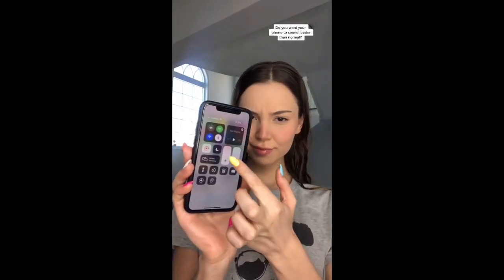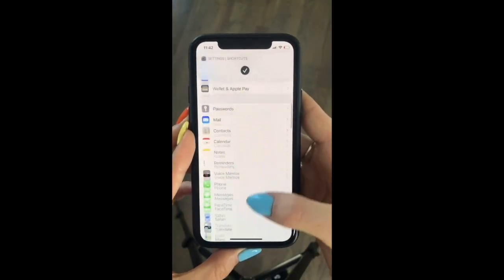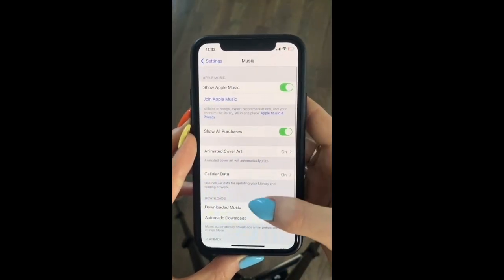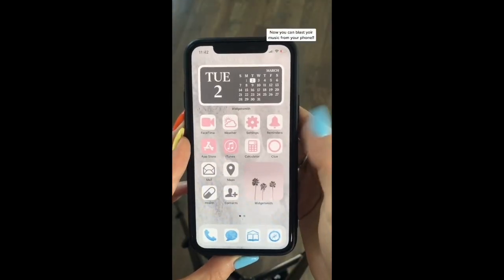Do you want your iPhone to sound louder than normal? Here's how. Go to Settings, tap Music, go to EQ and click on Late Night. Now you can blast your music from your phone.